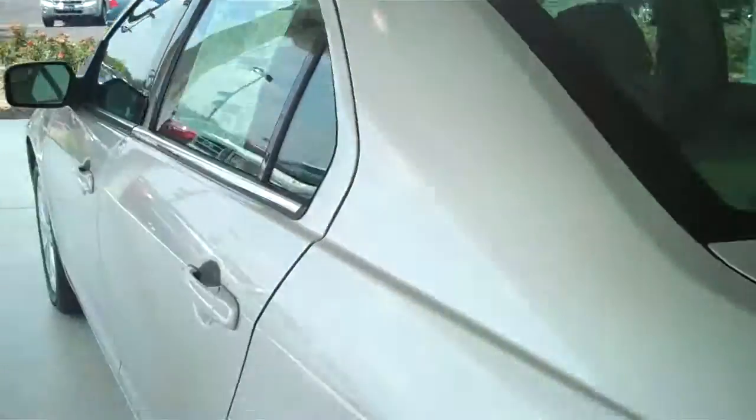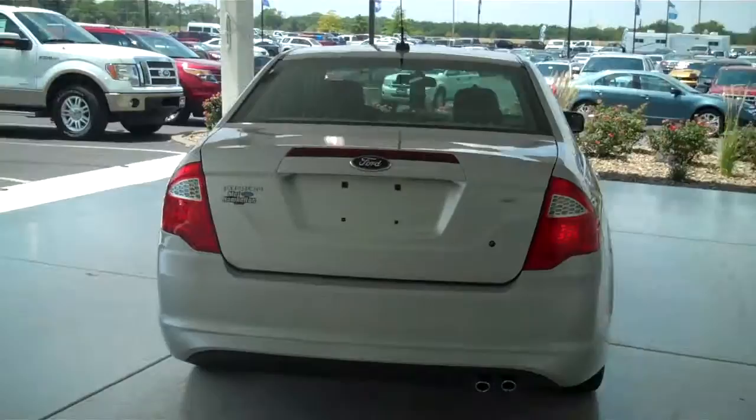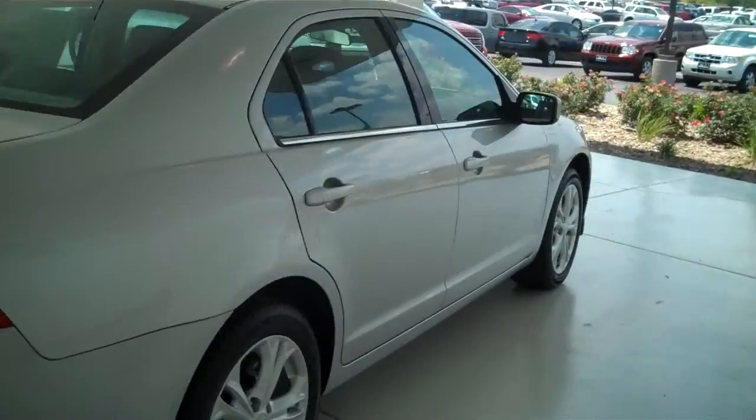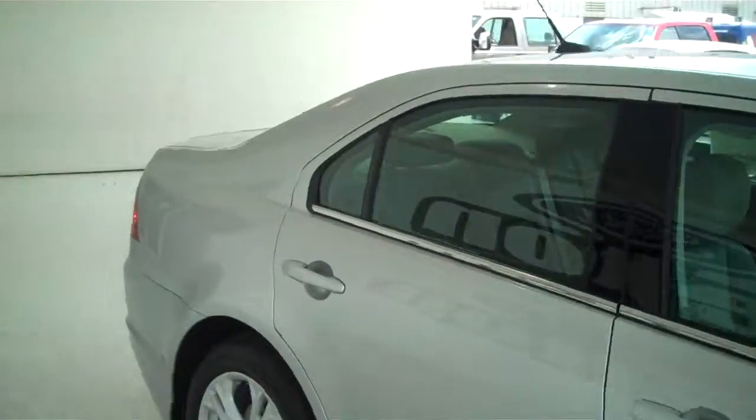You can see this vehicle in all of our inventory at mhford.com, or come out and see us in person at the big corner of 119th and Kellogg — that's Mel Hamilton Ford. Thanks for looking.